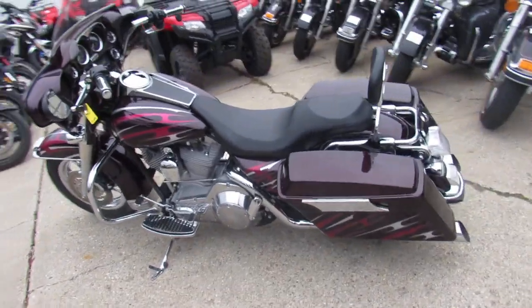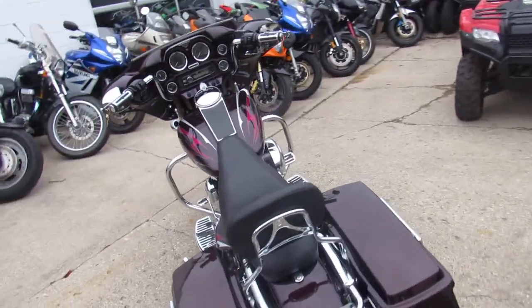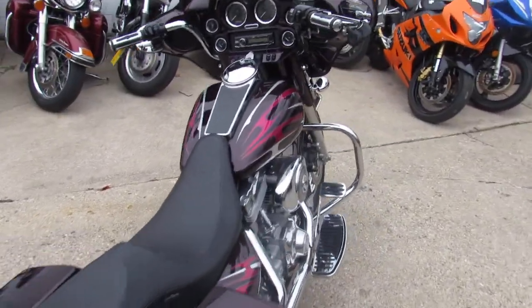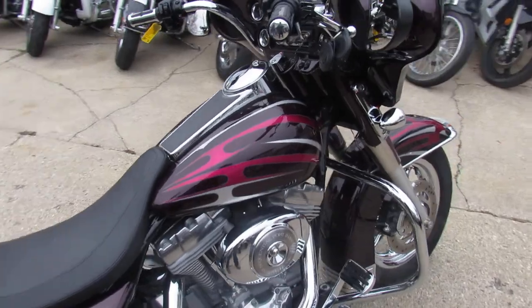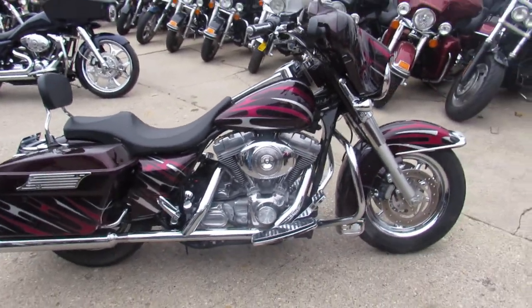Hey guys, it's Approval Power Sports — used Harley-Davidson headquarters. We've got over 300 used Harleys, guaranteed financing, and we can help with out-of-state shipping and out-of-state financing. You guys looking for a bike, give us a call. Check out our website at ApprovalPowerSports.com.